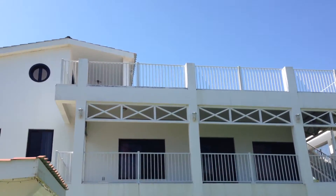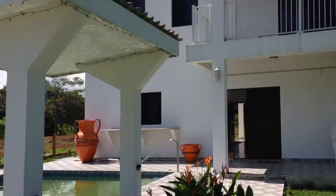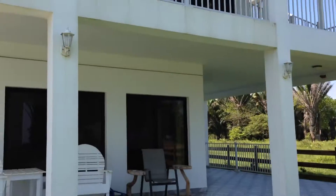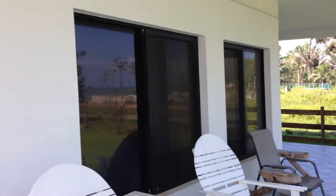With rooftop terrace. Nice pool out front here, directly on the beach. Nice wraparound patio here, porch area.